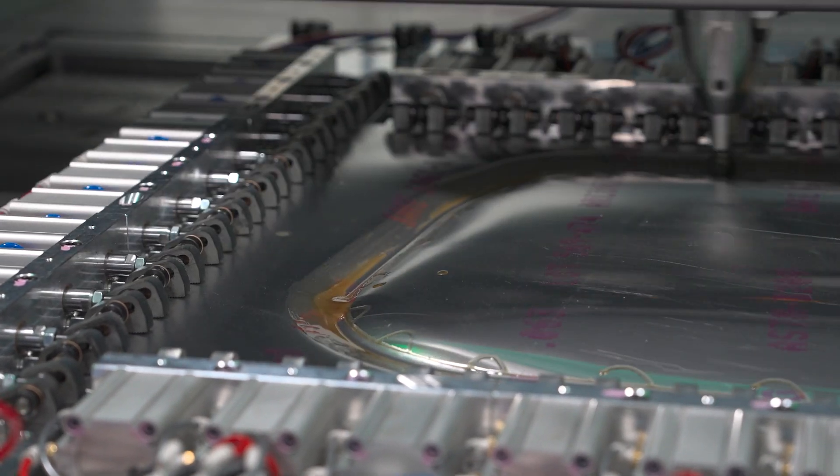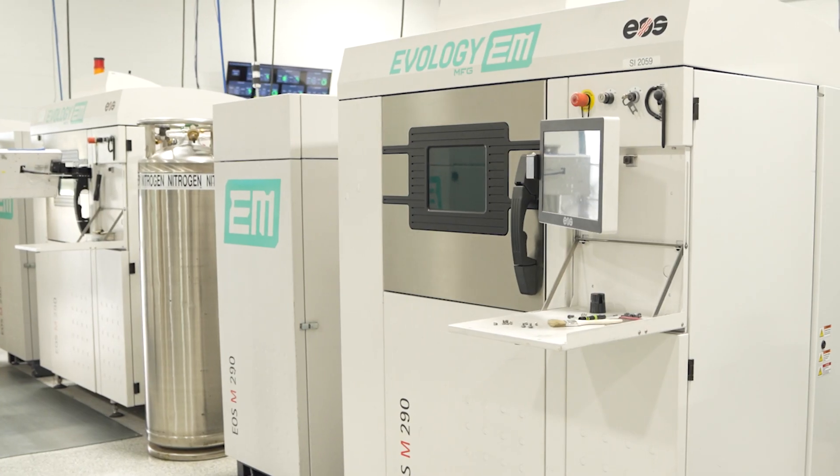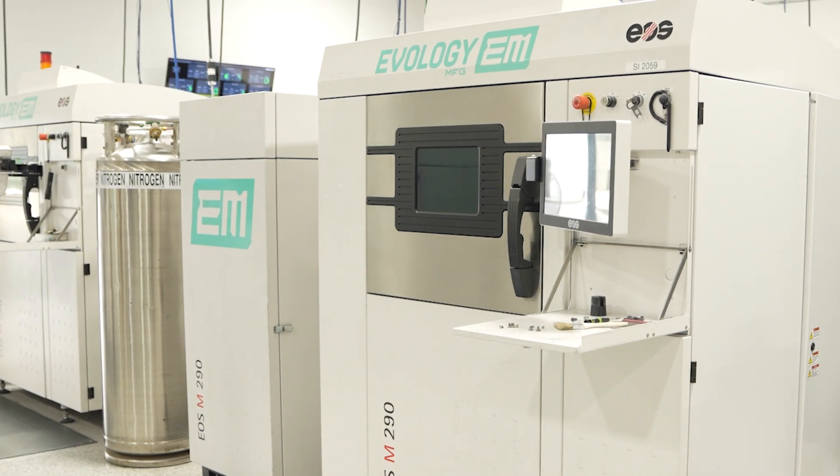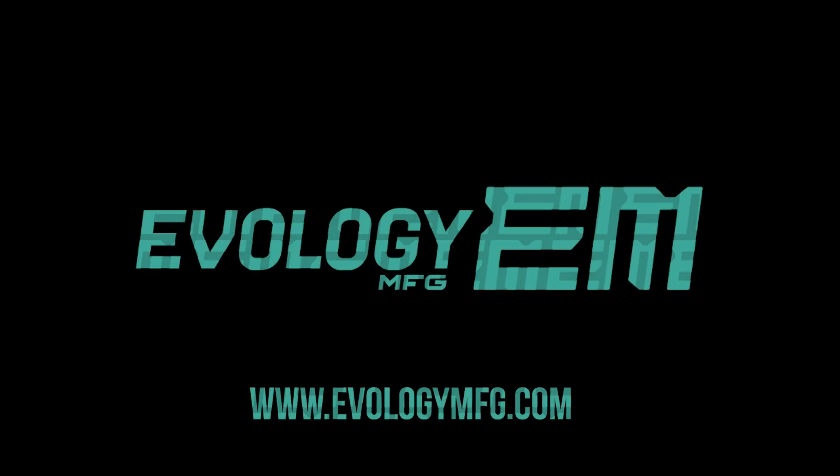It's a way of life for us here at Evology Manufacturing. We're here because we know that you want to spend less late nights at work or in meetings and more time doing things that matter — like dinner with your family, going to sporting events, spending time with your friends, or doing your hobbies. Check us out and get your next build started at EvologyMFG.com.